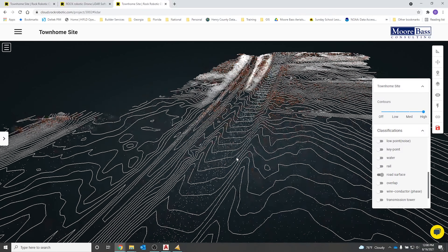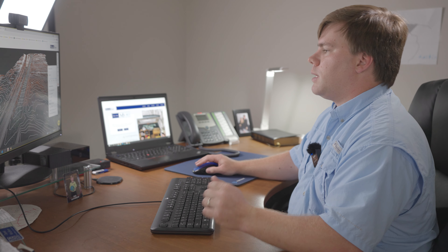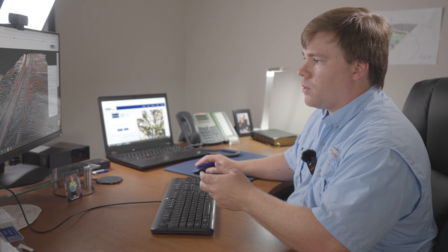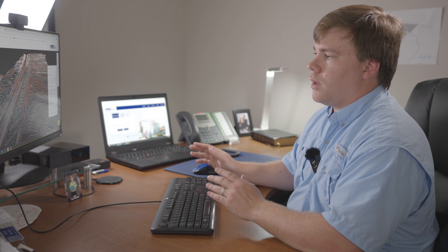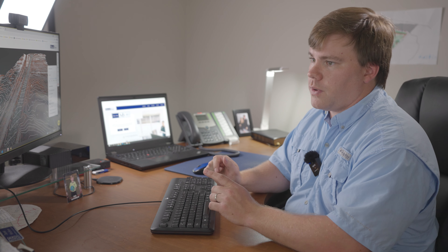We're catching everything all the way to the site, including the parking lot we were in. We're getting really good point density and everything checks out — we walked around this parking lot, saw the low spot, saw the drain inlet, and it's right there. Everything is checking out in X, Y, and Z. We've already checked our ground control points and now we're going to take the outputs from Rock Surveyor into our next workflow step.